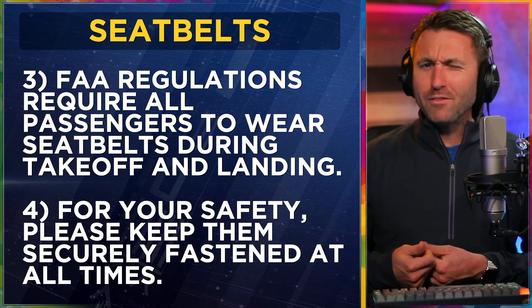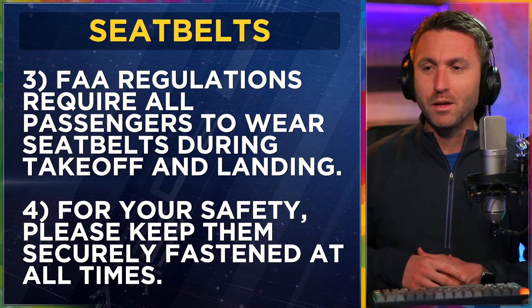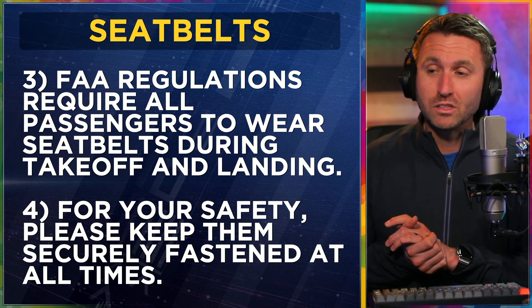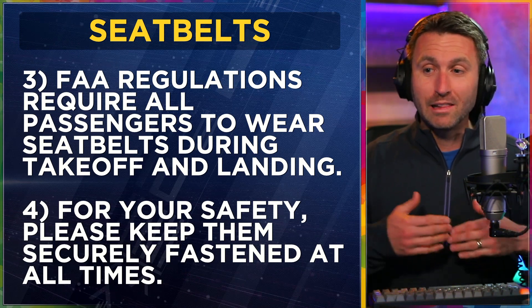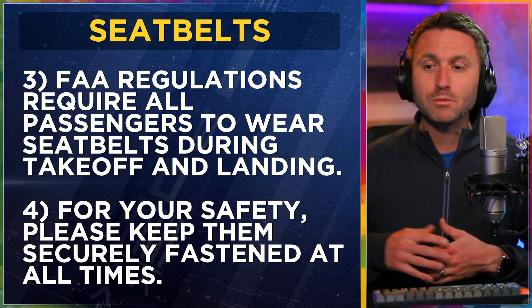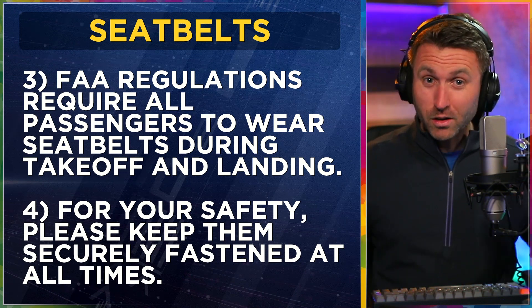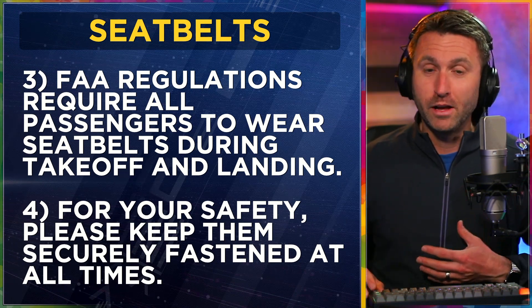The next question they have: do I have to wear seatbelts? You just continue in one go: 'FAA regulations require all passengers to wear seatbelts during takeoff and landing, but for your safety and my request, please keep them securely fastened at all times.' So here's what the rules are, here's what I prefer and recommend to keep everybody safe.